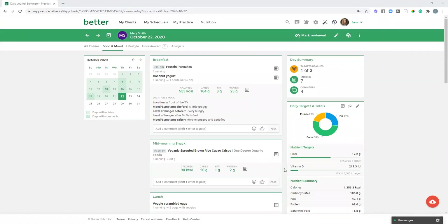Scrolling back up to the top, on the left-hand side you'll notice a calendar giving you a quick view of which days your client has entered a food entry and which days have comments. Days that are shaded — in this case green, or your branded colors — indicate entries have been made. Days with diagonal stripes indicate comments on those entries. This lets you quickly see if your client is being compliant with their entries, which days need follow-up, and which days have commentary.